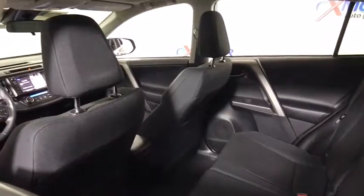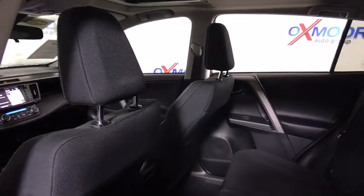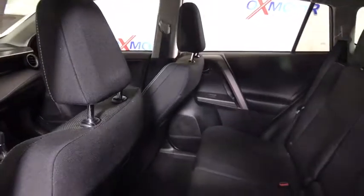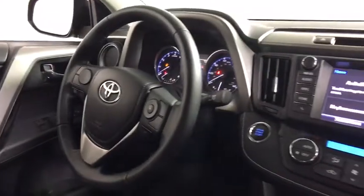Traction control, dual airbags, leather-wrapped steering wheel, alloy wheels, power steering, four-wheel disc brakes, fog lights, power windows, rear window defroster.